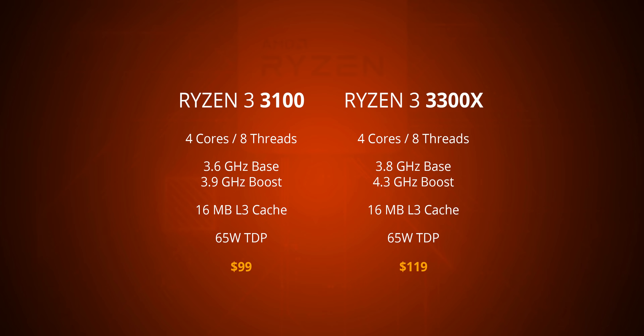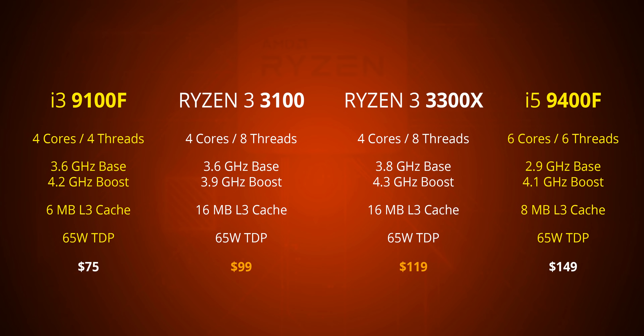The biggest question here is how these new Ryzen 3 CPUs stack up against Intel's offerings. Right now the Intel lineup has a pretty big price gap between the $75 i3-9100F and the $150 i5-9400F. You can actually see how AMD is playing the game by positioning the new Ryzen 3 CPUs right in between, so the Intel CPUs almost act as bookends.